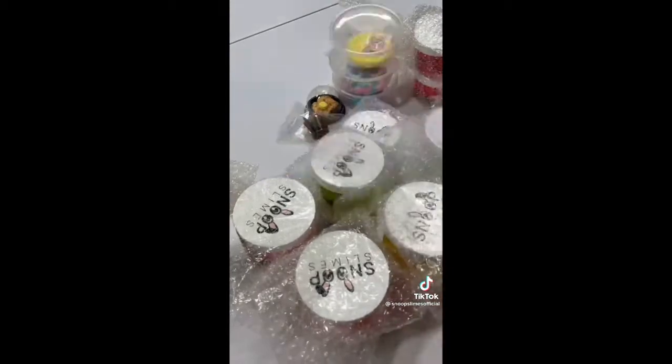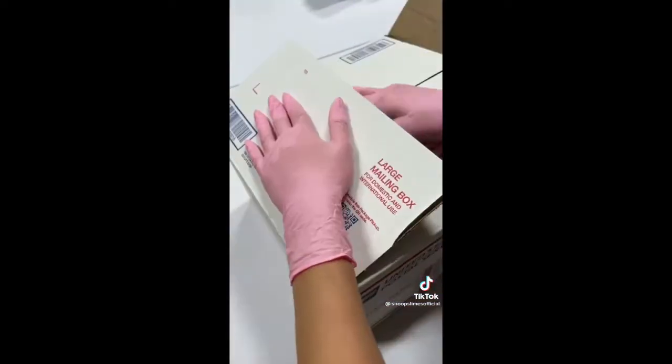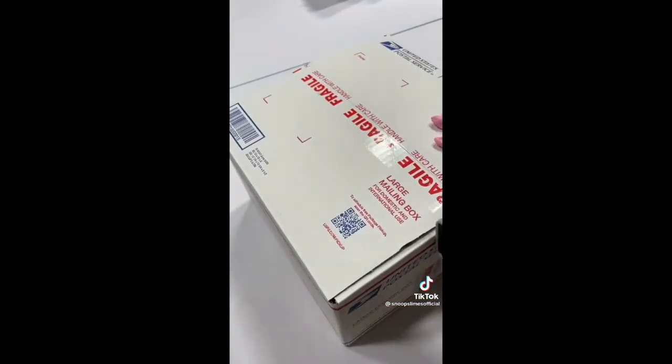I bubble wrapped all the slimes to ensure protection during transit and grabbed a large box, added some packing peanuts, and put all the slimes inside. For this order, I added three slime care sheets and two jumbo squishies as extras, and finally I taped the box shut and it was good to go. Thank you for purchasing, Addison.